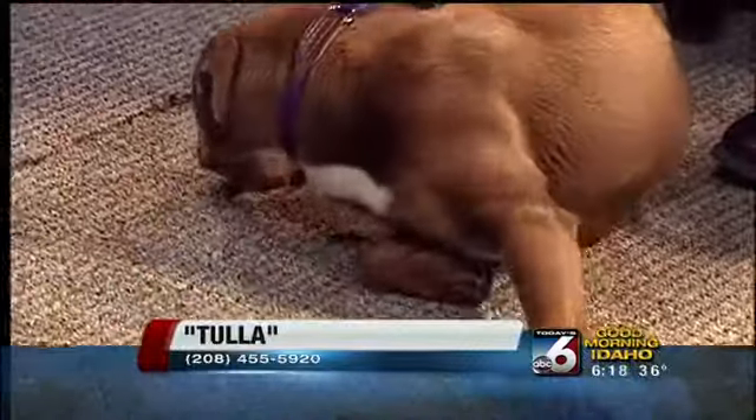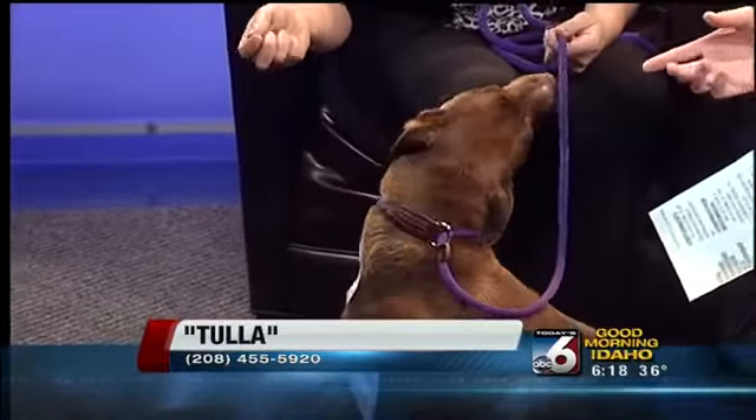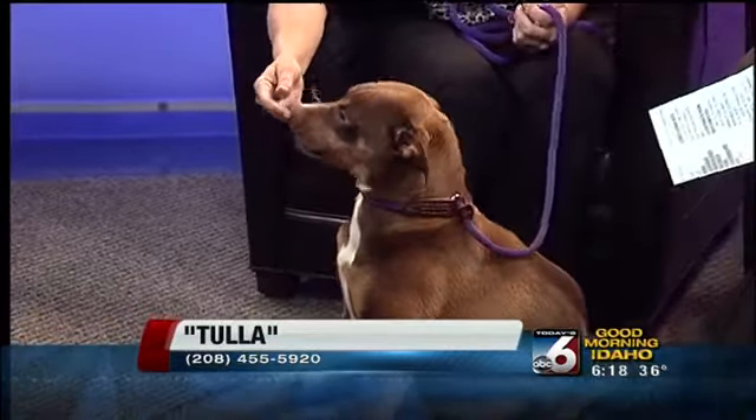This is Tula. She seemed pretty submissive when she first came in, but she's starting to relax a little bit. She came into the shelter as a stray. She's about a year and a half old — Australian Shepherd mix, maybe a little bit of beagle or something in there. She keeps turning away from the camera, but that face is so cute. There's something adorable in there.